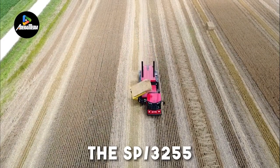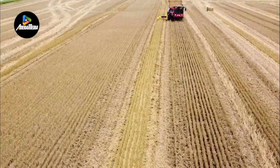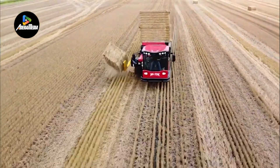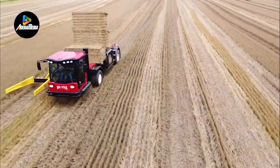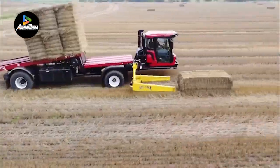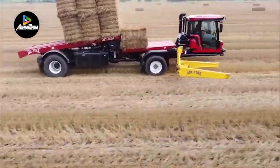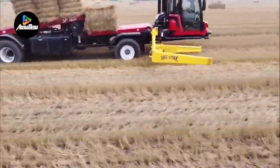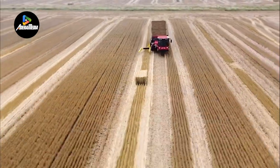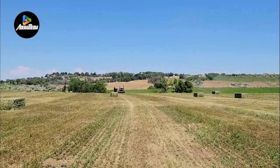The SP-3255 stands out as a self-propelled wagon equipped with a robust 340-horsepower Cummins Stage 5 engine. Its pickup unit swiftly raises bales off the ground, reducing debris generated during movement. The versatility of this wagon is evident in its adaptability to different bale configurations, allowing adjustments for 3x3, 3x4, and 4x4 bales. The spring-loaded bumper further accommodates varying bale lengths, ensuring secure placement on the bed and maintaining a consistently tight stack.